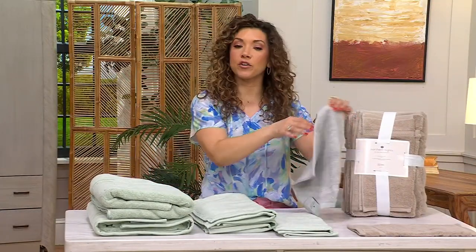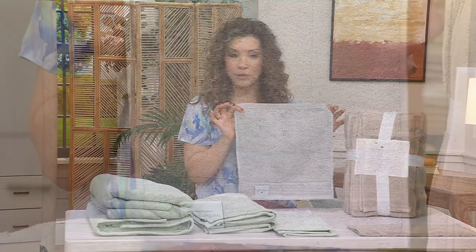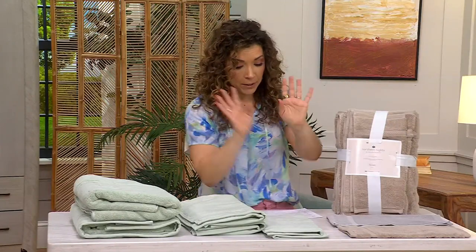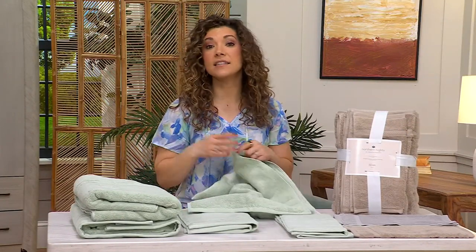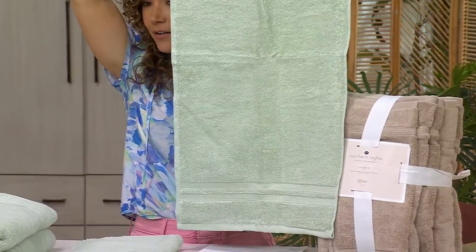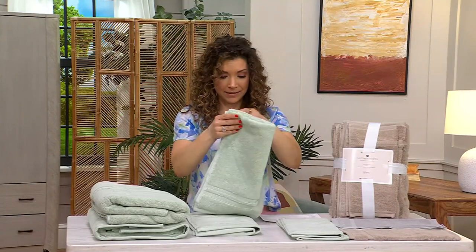Here's a look at the gray. It's a nice true gray, a nice medium gray, not too blue — kind of that perfect cool gray. This is the 13 by 13 washcloth, really nice, generous size. You're also getting a really beautiful hand towel. Look how generous — do you see how big this is? We always do oversized in Northern Nights.